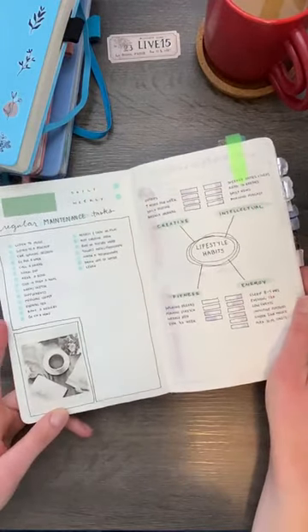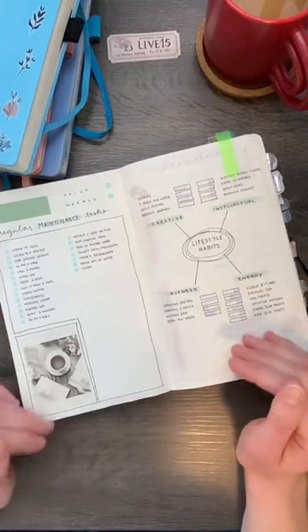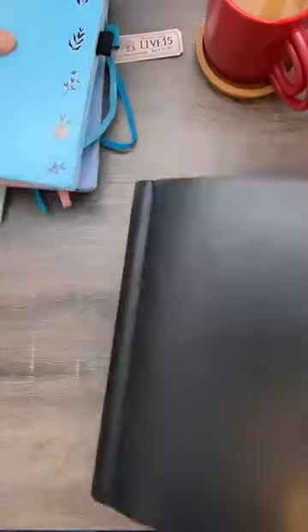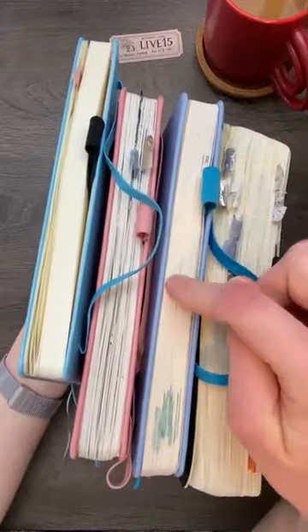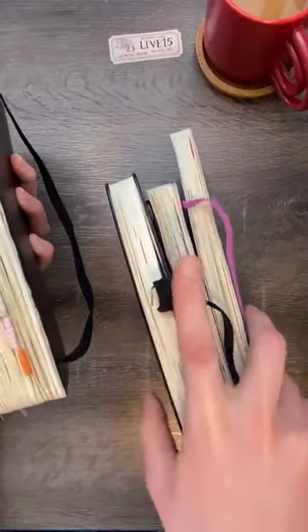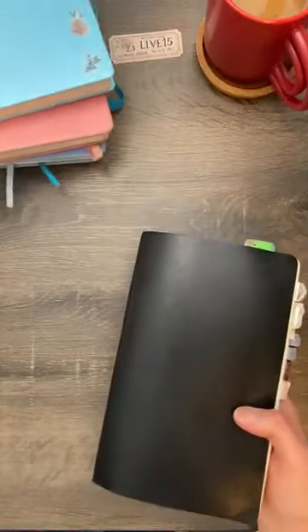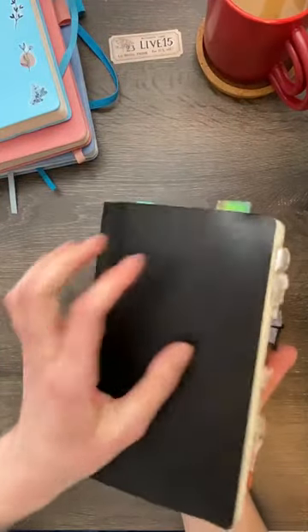In terms of getting started, the tools — you just need a blank notebook. The first few notebooks I used were lined. The ones I've got here are all dotted. This one is a Moleskine, this is Scribbles That Matter, London Gifties, and a Leuchtturm. I really like the Moleskine because it's got thinner paper, and there aren't too many notebooks like that.